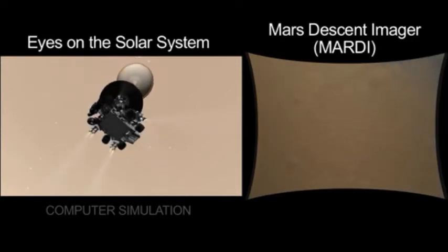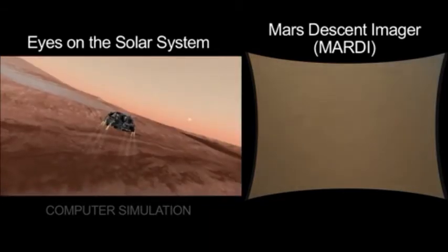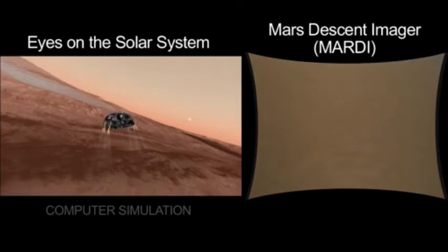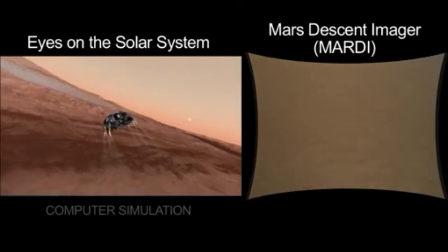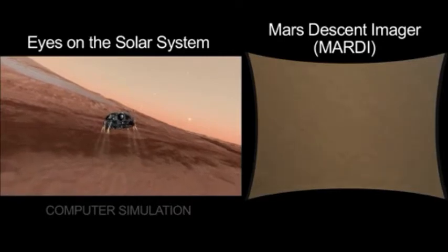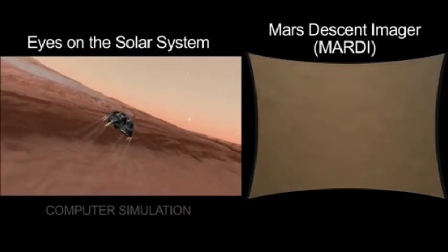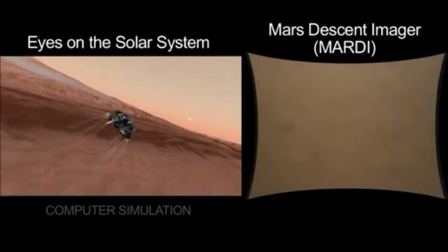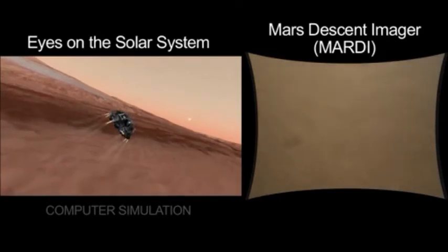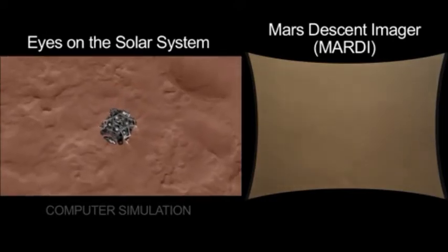There it is — we're now under powered flight. You see that the motions of the vehicle become a little bit more smooth through the MARDI imager. But you also see that we start some big slews. Those are slews associated with the attitude excursions during the divert maneuver. We're getting out of the way of that parachute and back shell, so we slew first to one side, then to another side. Moving at 32 meters a second, straight down.